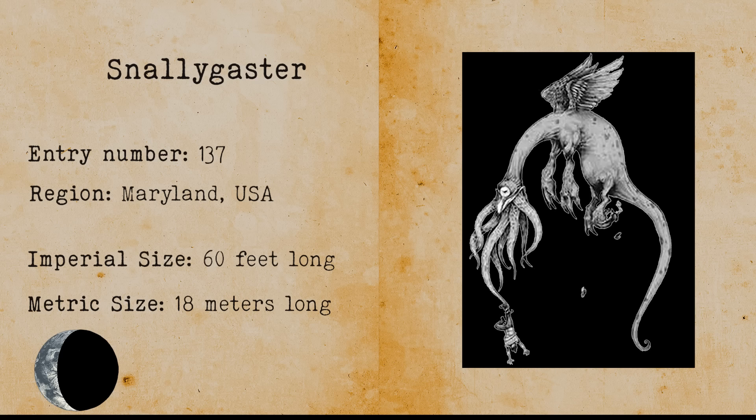Cockatrice. The Cockatrice is a mythical beast that resembles a two-legged dragon with a rooster's head. The Cockatrice is famous for its use in English mythology and literature.